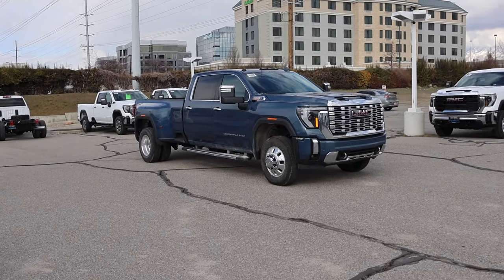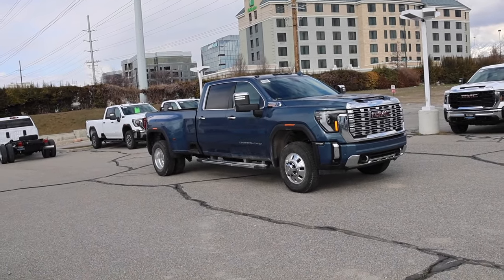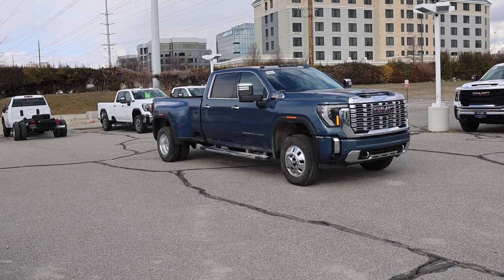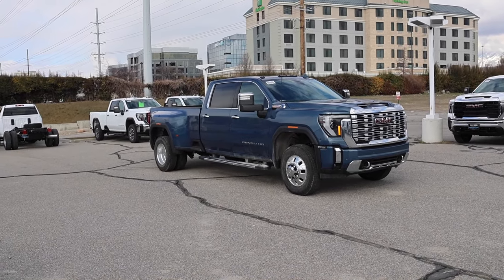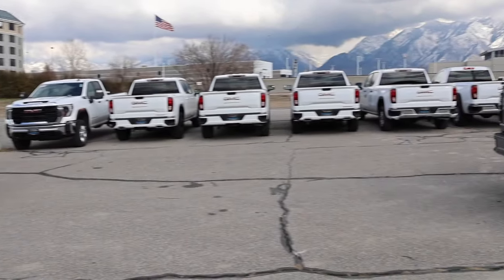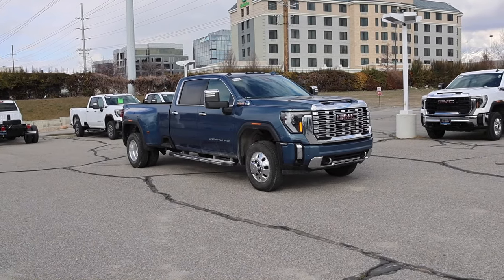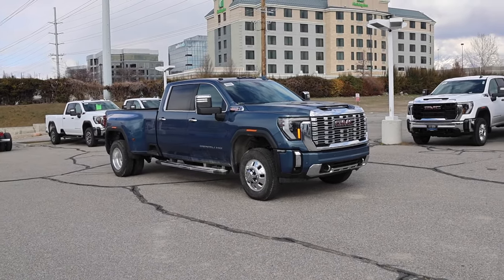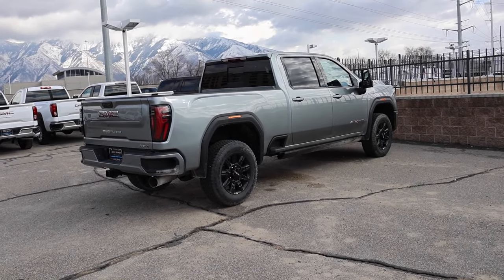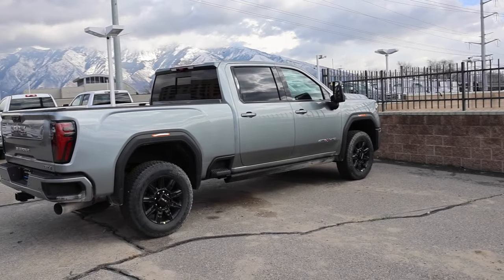I'm not telling people to not buy a dually — I'm only saying don't buy one if you're not willing to deal with what I described in this video. Yes, in some states you might pay more for registration and insurance. Yes, the truck rides harsher and is harder to live with day to day, especially with parking. But if you need to tow big, you need a dually. I decided I wanted a 2500 again and got the AT4X. I sold my fifth wheel, got a travel trailer, and haven't looked back.